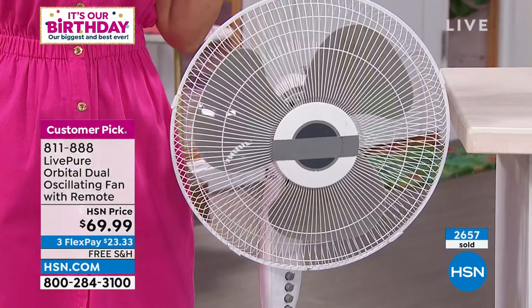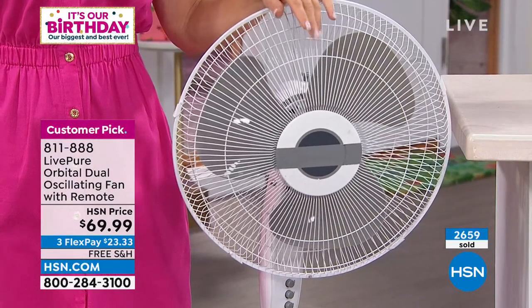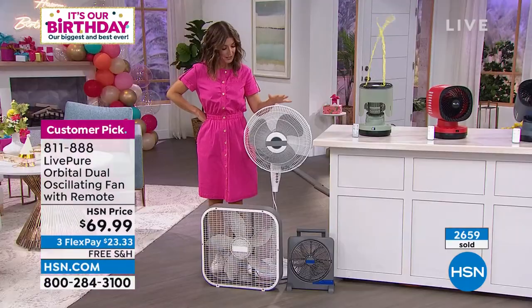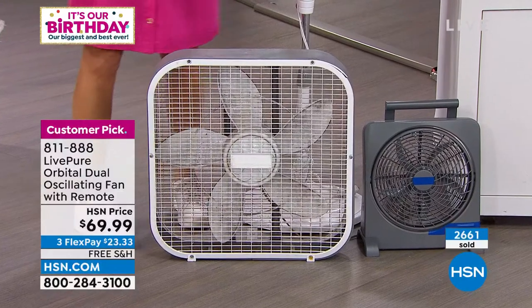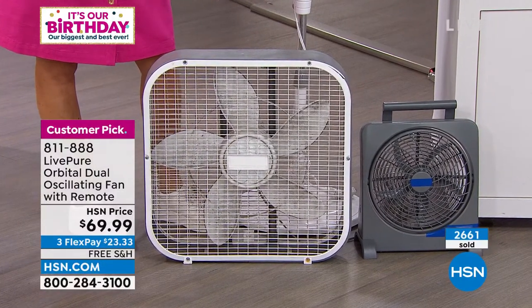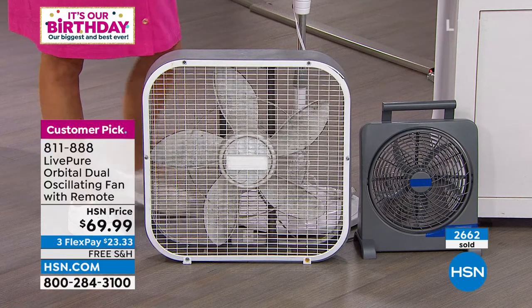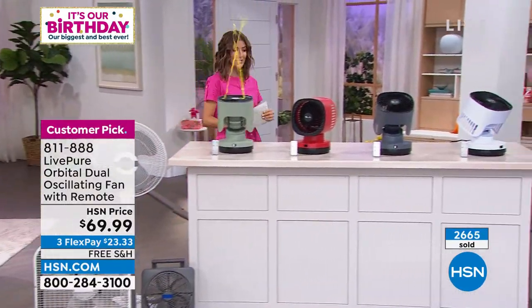You want a fan that is whisper quiet — those old clunky fans with the clicking sounds would drive you crazy at night. You don't have to set this up in a window, taking up the view or blocking you from opening and shutting the window. Some fans can only aim at your feet. This fan is a great, compact solution that doesn't require window installation.